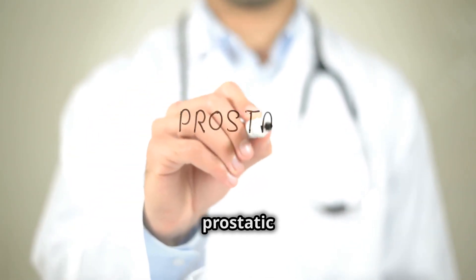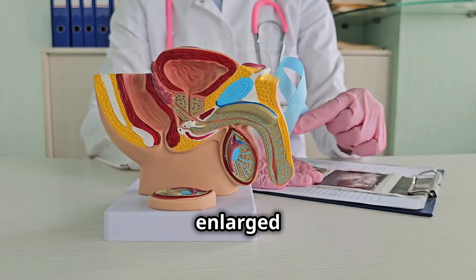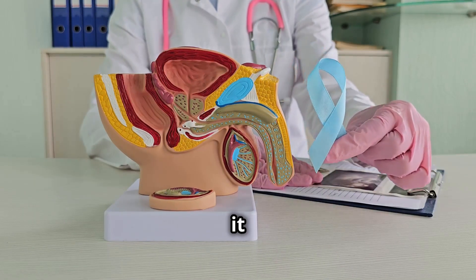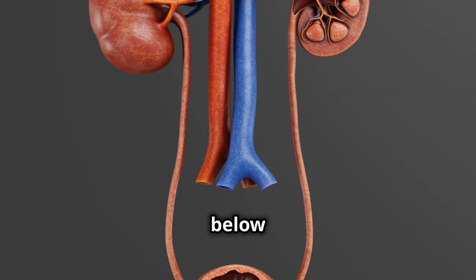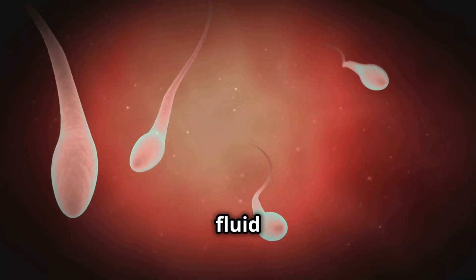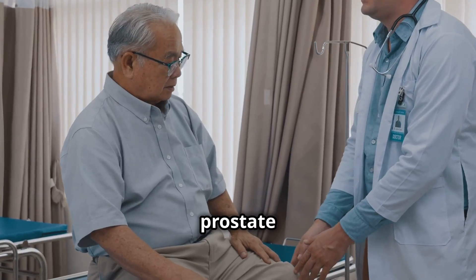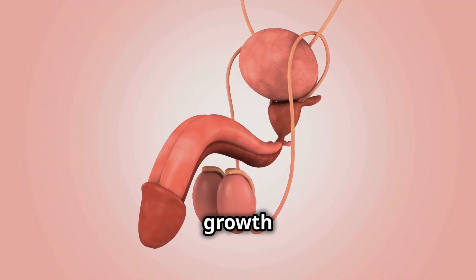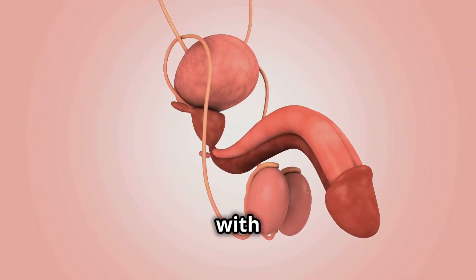What is benign prostatic hyperplasia, or BPH for short? To understand what's causing an enlarged prostate, we first need to know what it is. The prostate is a walnut-shaped gland that sits just below the bladder and surrounds the urethra. Its primary job is to produce fluid that nourishes and protects sperm. However, as men age, the prostate often begins to grow, and this growth can compress the urethra, leading to the urinary symptoms we associate with BPH.